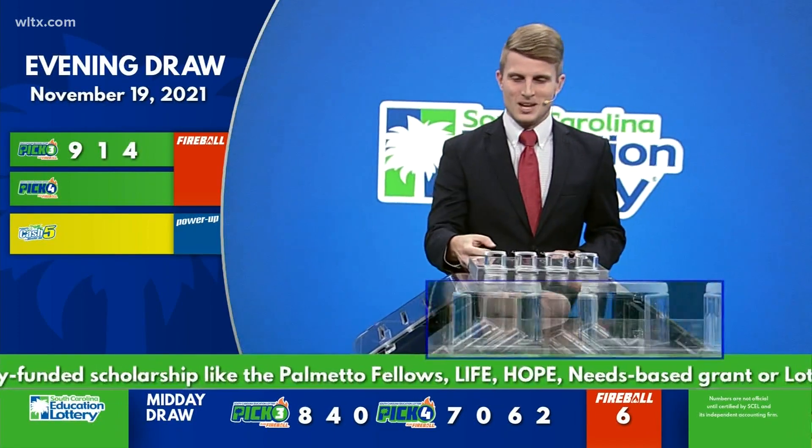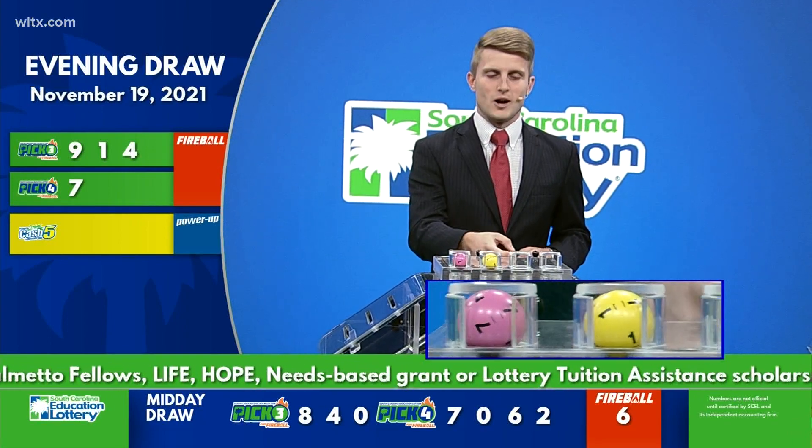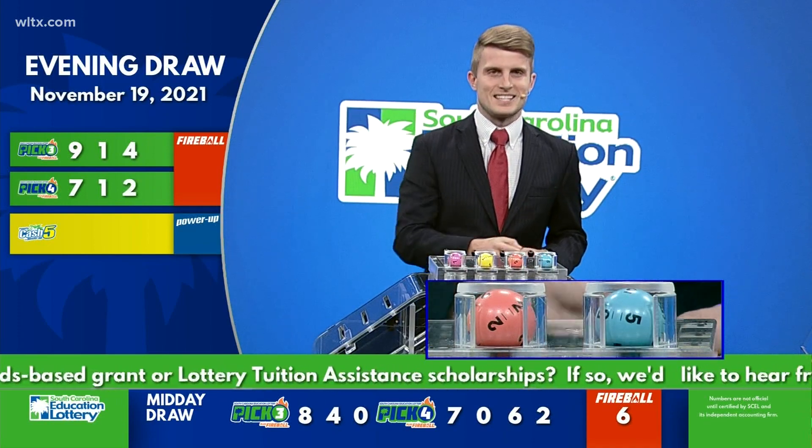Now let's play Pick Four. Your first number tonight is a seven, followed by a one. The next number tonight is a two, and your final number tonight is a five.